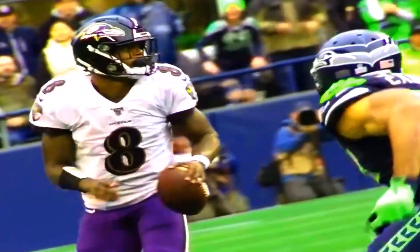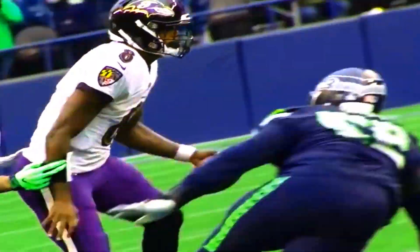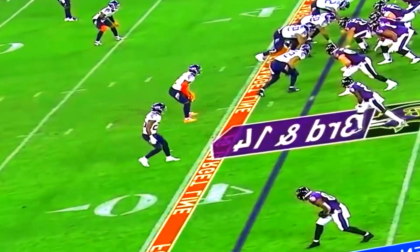Studies have shown that interval training, HIIT workouts, and a nourishing diet can improve your energy levels and facilitate faster energy replenishment, enabling you to perform at your best during game situations.